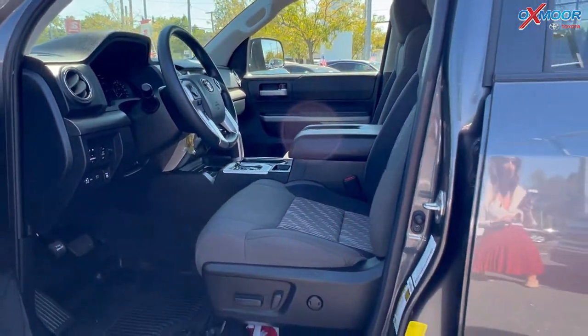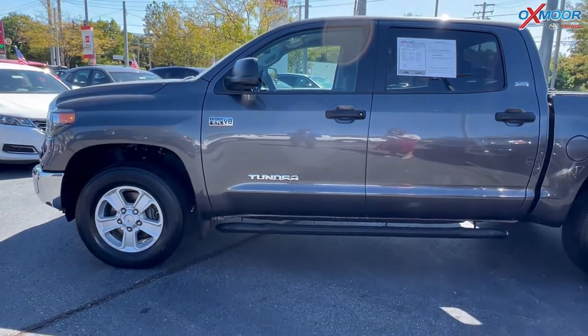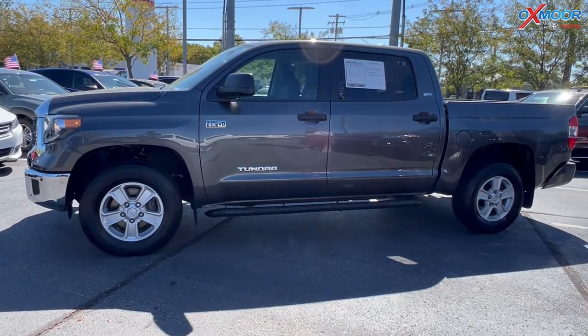The interior is in a graphite. Mileage is 21,171 and the price is $50,355.